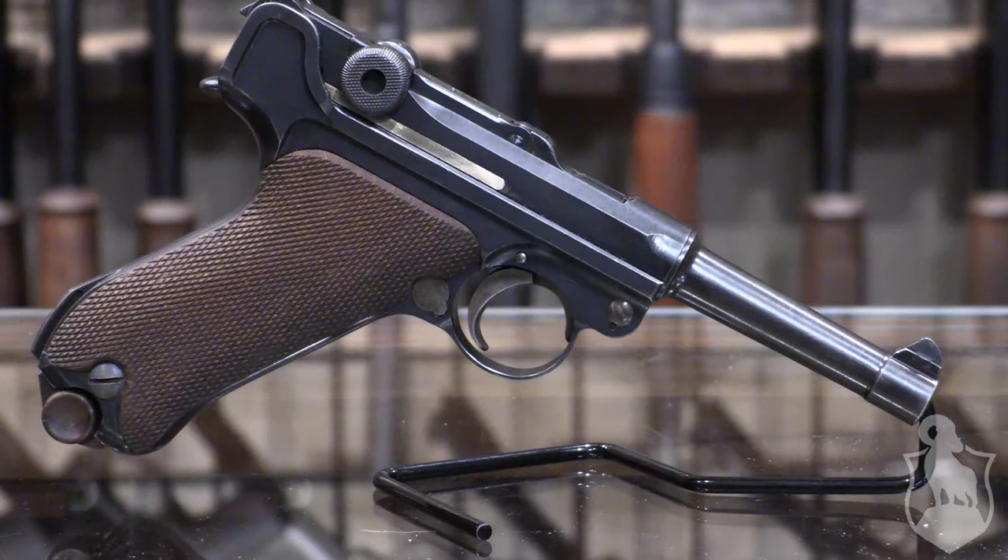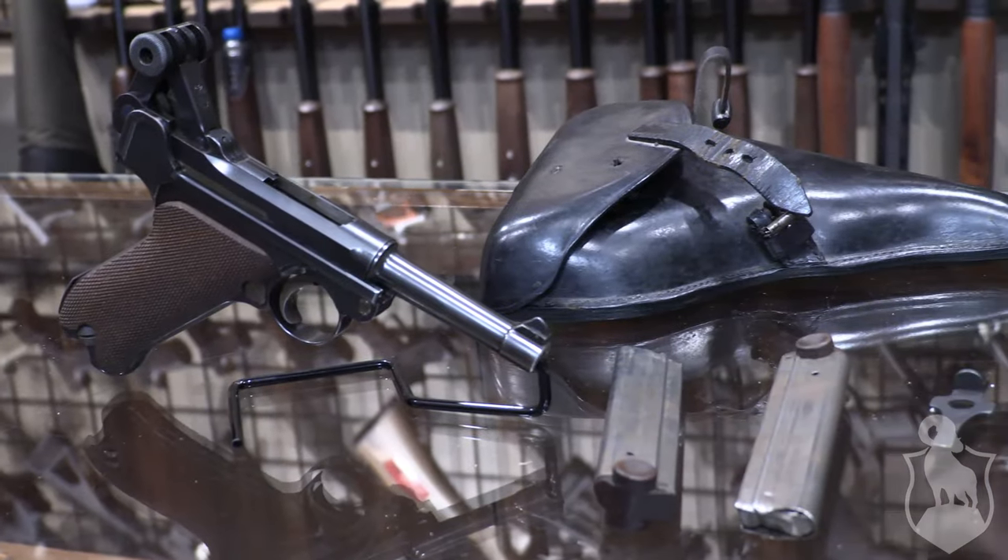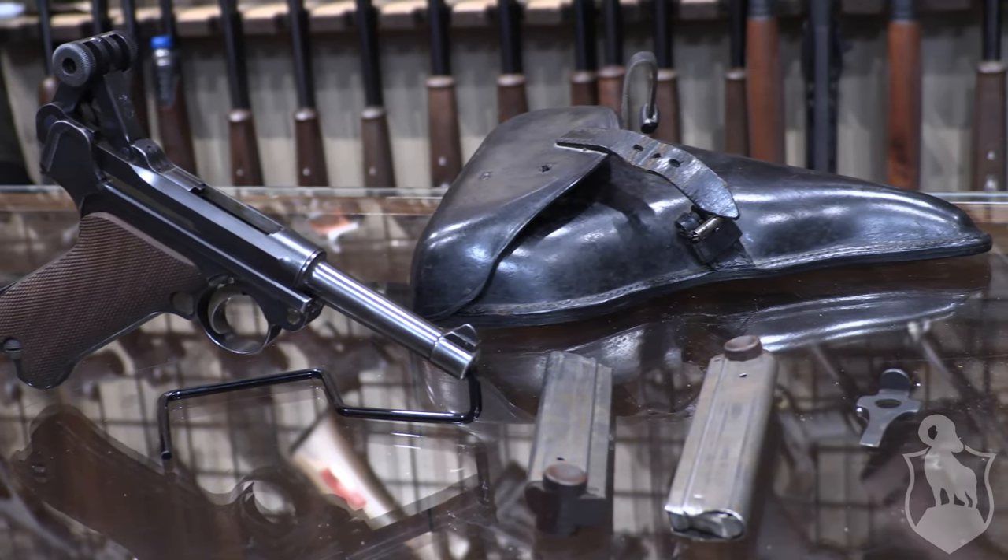This is a 1941 model that has a Gesichert safety and a wooden checkered grip, and it still maintains all of the original parts. Each part is labeled with a serial number to ensure that the barrel, receiver, trigger, frame, and takedown lever hold their original integrity. This package also comes with a leather holster and two magazines — a must-have for the avid collector.